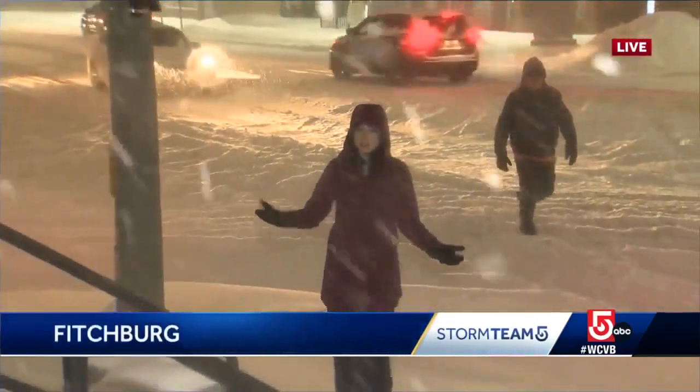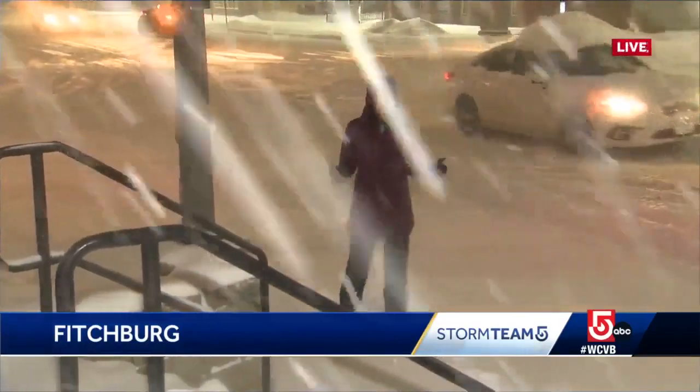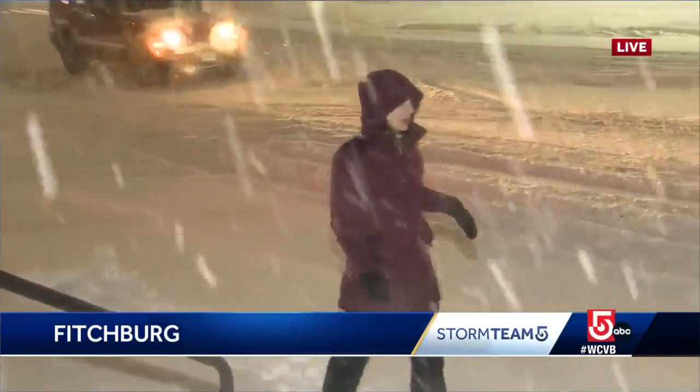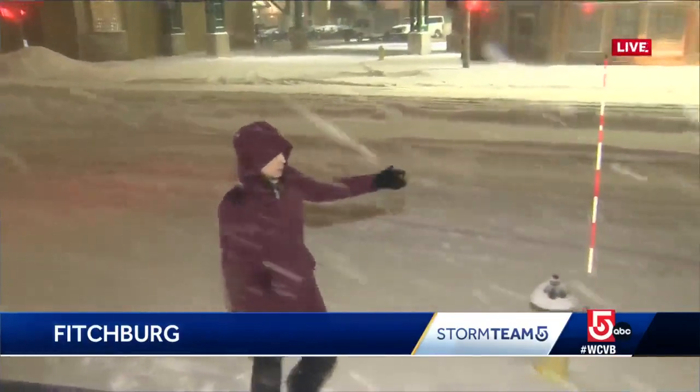It is just snow here in Fitchburg and we're getting a little gust of wind right now, but normally it's fairly calm too. We have about three, four inches of snow out here this morning. This man's walking in the road right now. You can barely tell the sidewalk from the road.